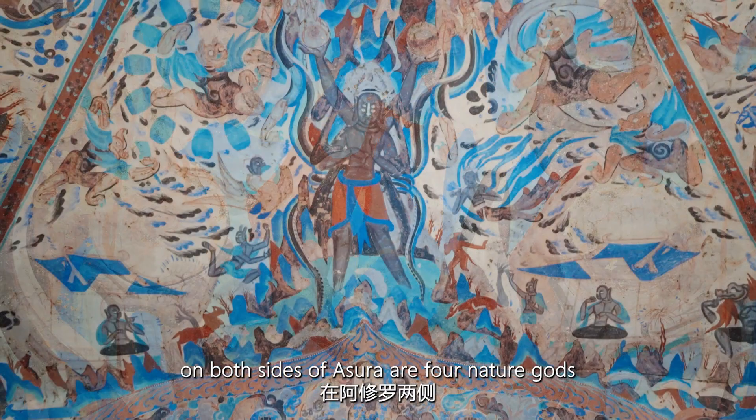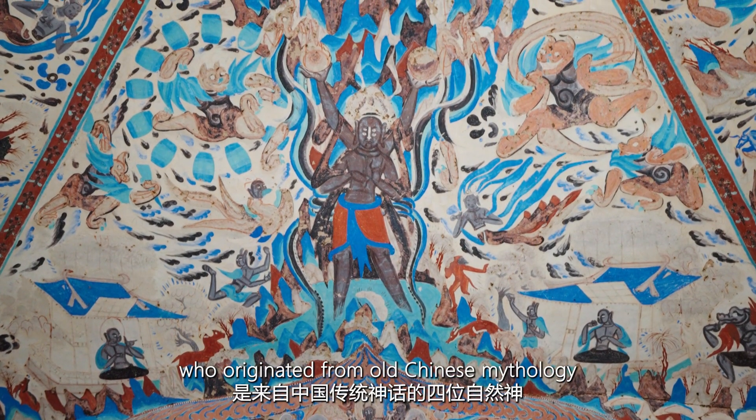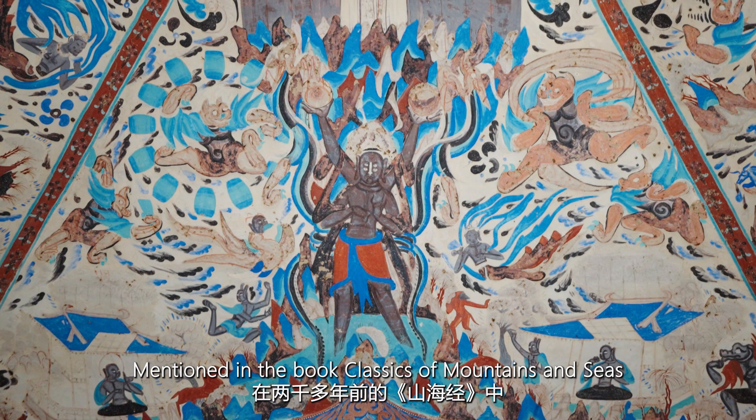On both sides of Asura are four nature gods, who originated from old Chinese mythology mentioned in the book Classics of Mountains.